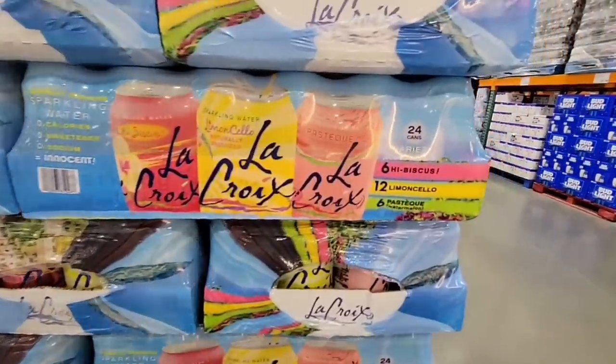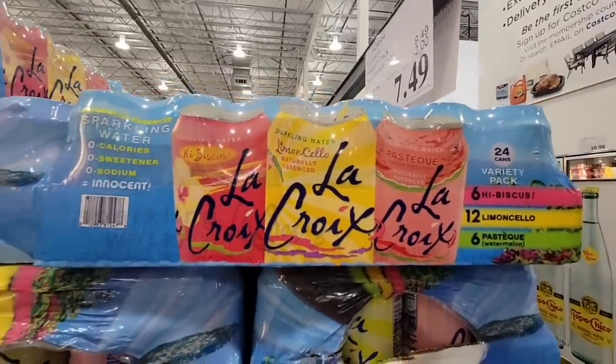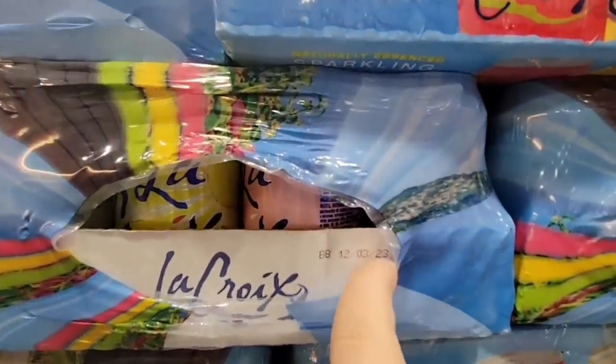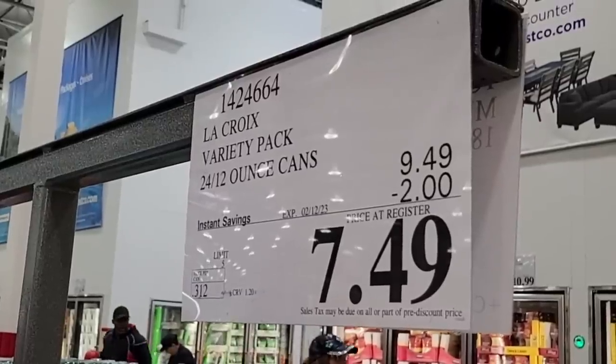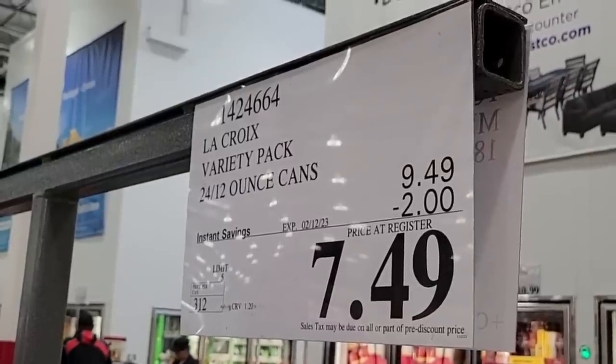Here's another great alternative — the La Croix. This has a little bit more flavor. That Topo Chico is just plain mineral water, so you can add any flavor you want, but these already have the flavors — you have the hibiscus, you have the lemon. One of my favorites is actually the Coconut. This is on sale right now to the 12th of February, a $2 savings. Such a great deal.